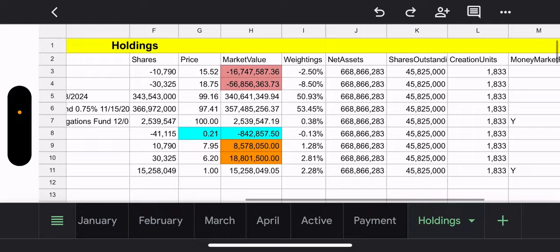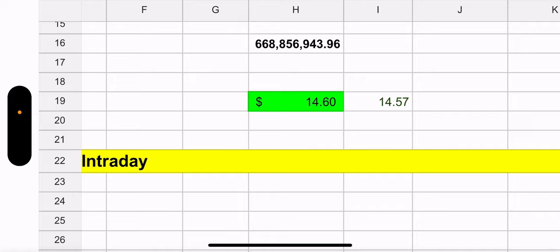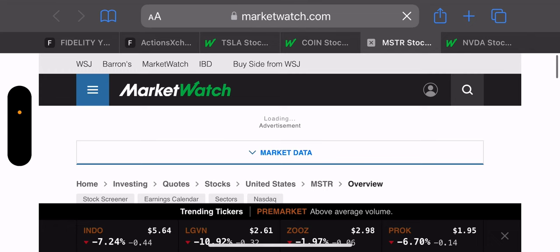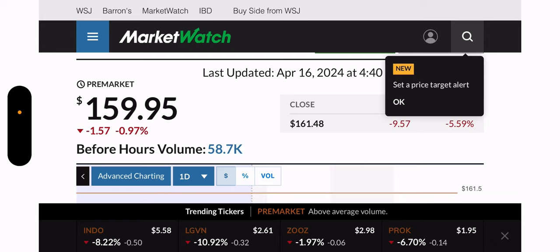Net asset value of this fund — the biggest fund — is $668.8 million. NAV is $14.60 and the trade price is $14.57, so you get a $0.03 discount right now. Pre-market: Tesla is going down 0.97% at 4:40 a.m. Tesla's at $159.94. A lot can change, but we shall see.